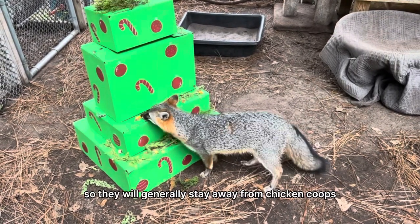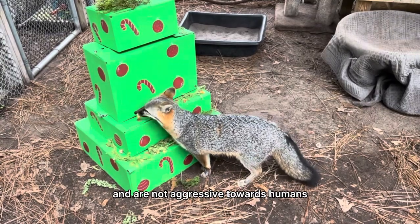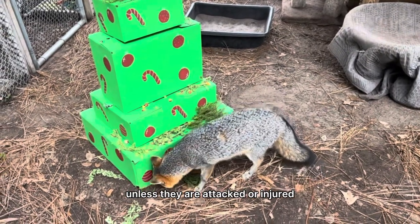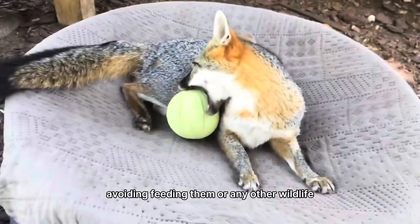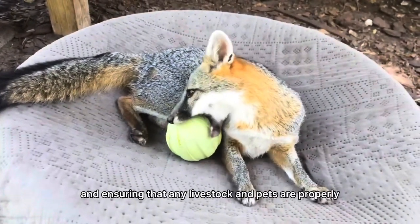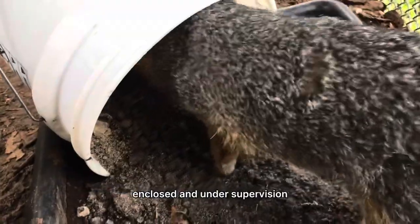They prefer secluded areas that offer dense cover, so they will generally stay away from chicken coops and are not aggressive towards humans unless they are attacked or injured. We can further ensure their safety and ours by avoiding feeding them or any other wildlife and ensuring that any livestock and pets are properly enclosed and under supervision.